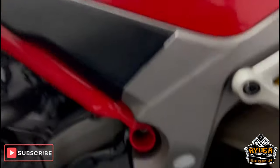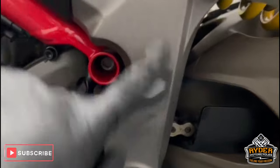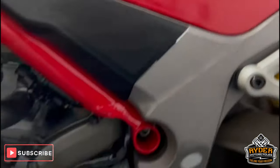This is the swing arm. On the left-hand side there's a bit of rubbing just on the frame, which will be from the boot over time — so nothing out of the ordinary.